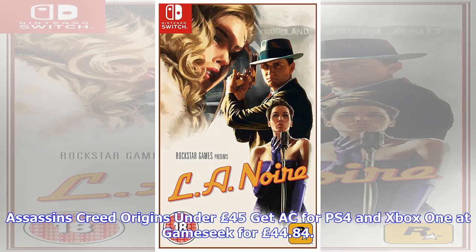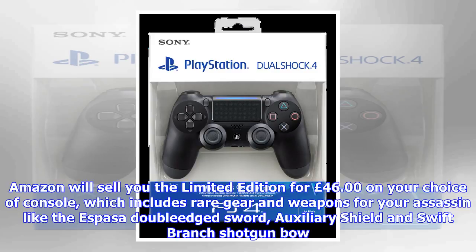Wolfenstein 2: The New Colossus under £40. Get a physical PS4 and Xbox One copy at Smyths Toys for £39.99, or a digital PC copy at SCD Keys for £27.57.